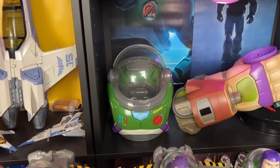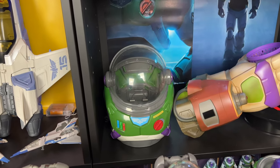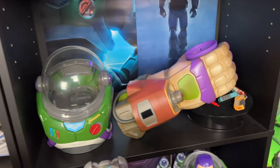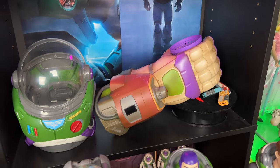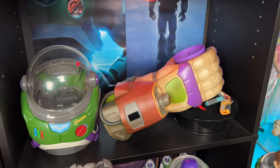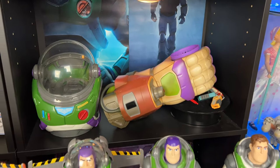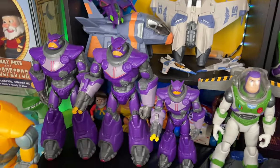Over here I have my exclusive Cinemix popcorn bucket, exclusive to Mexico. Here we have the Disney Parks exclusive to Disneyland — a laser arm drink cup holder that I just reviewed yesterday. And over here I have my Zergs.